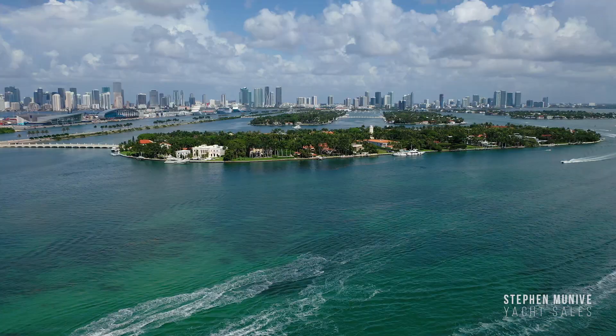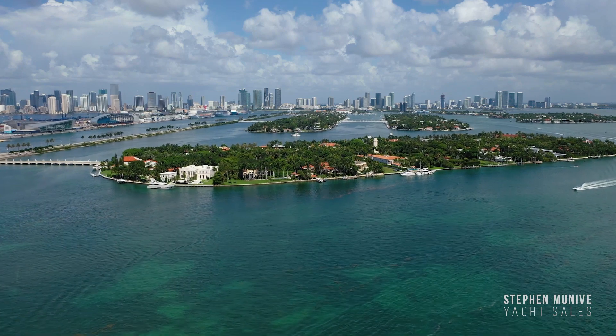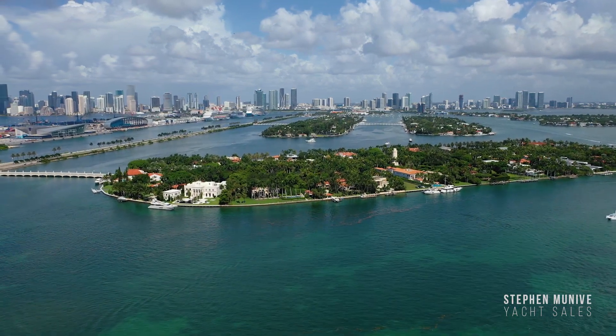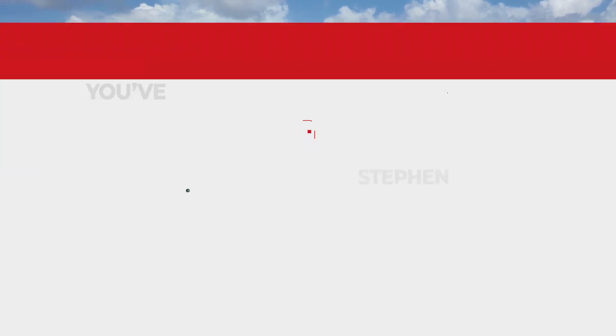My name is Steve Muneeb with Steve Muneeb Yacht Sales, and I want to thank you for letting me walk you through this beautiful boat. You can always connect with me through phone, email, or any of my social media channels. I'll see you on the water.